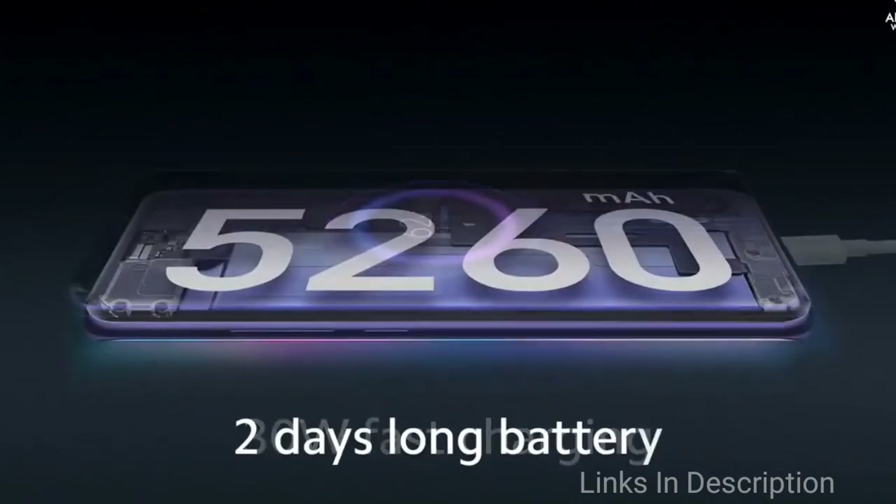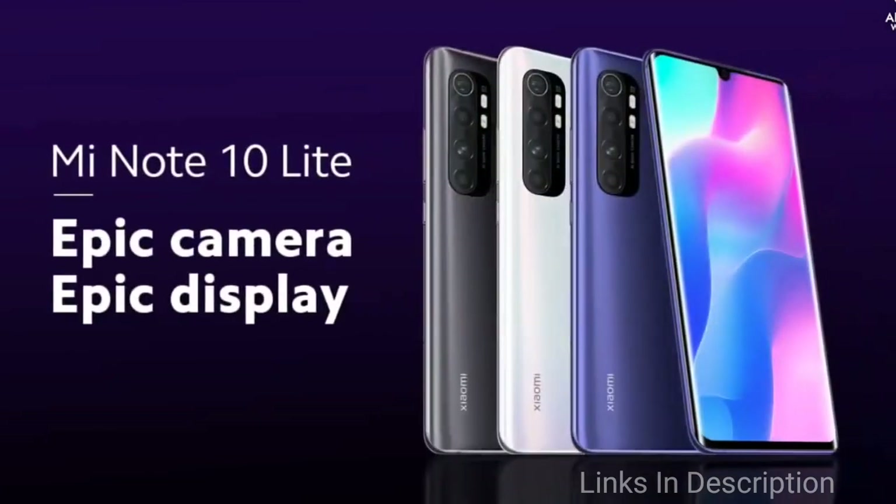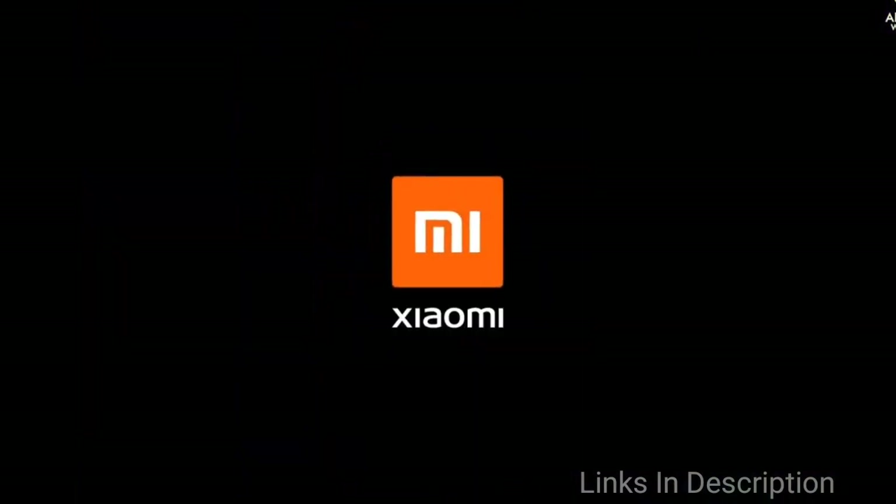The Xiaomi Mi Note 10 Lite runs on Android 10 and is powered by a 5,260 mAh battery, which can last up to two days, and also comes with fast charging support.